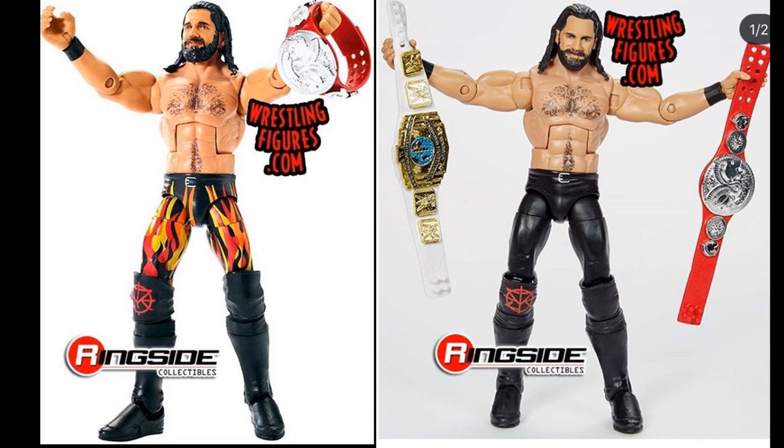Next up, we do have two Seth Rollins figures — the Elite 64 on the left and the Top Talent Seth Rollins on the right. We're going to be getting a slew of championships and a brand new head scan on both of these. I already have both of these Seth Rollins in custom elite figure form, but I cannot wait for the final product from Mattel. Obviously you want the final product over a custom — better posability, you don't have to worry about the paint chipping. The head scans on these are beautiful, and I can't wait to expand the Seth Rollins collection. Just a big Seth Rollins fan, so I'm going to grab as many Seth Rollins figures as they pump out.